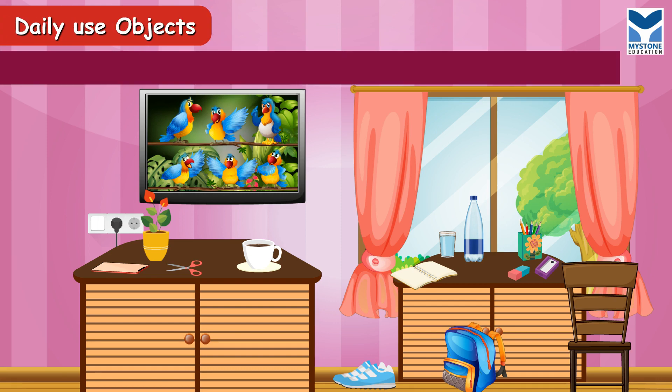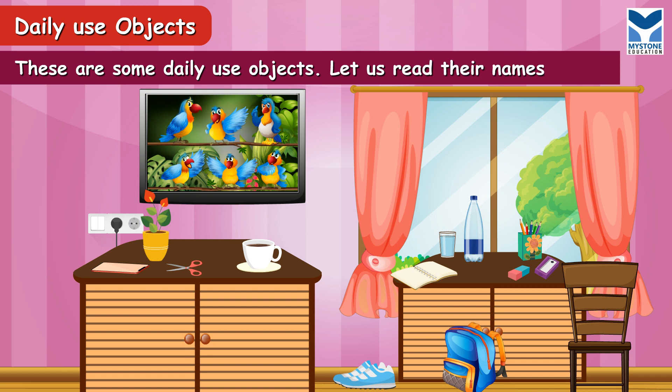Daily use objects. These are some daily use objects. Let us read their names aloud.